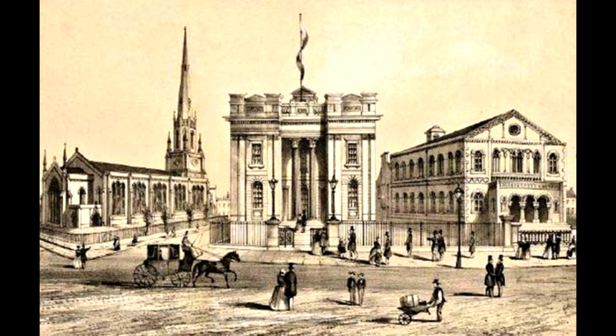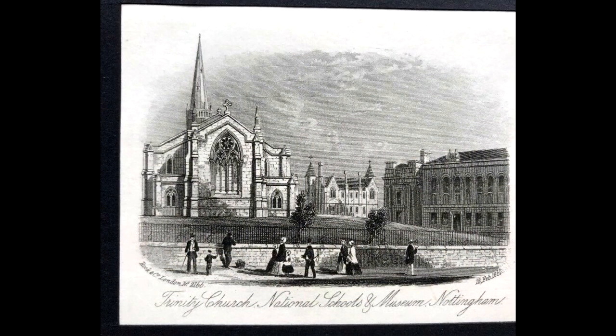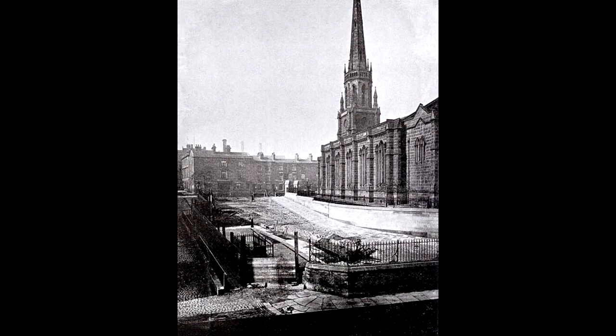The church was built on an area of land originally called Burton Lees to cater for the growing population living in the city centre. It cost around £10,000 to build, which is just under £1 million nowadays. Designed by the architect Henry Isaac Stephens, the foundation stone was laid on 23 April 1840, and the church was finally consecrated on 13 October 1841 by John Kaye, the Bishop of Lincoln.